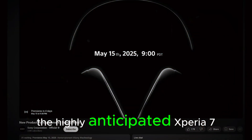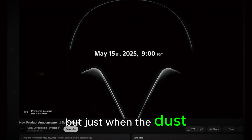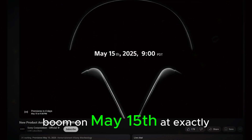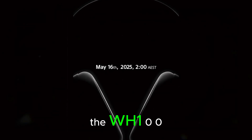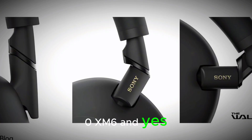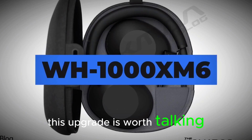First up, the highly anticipated Xperia 7 is landing on May 13th. But just when the dust settles — boom — on May 15th at exactly 9am Pacific, 12 noon Eastern, Sony's unveiling their latest flagship headphones, the WH-1000XM6. And yes, that name is a mouthful, but trust me, this upgrade is worth talking about.